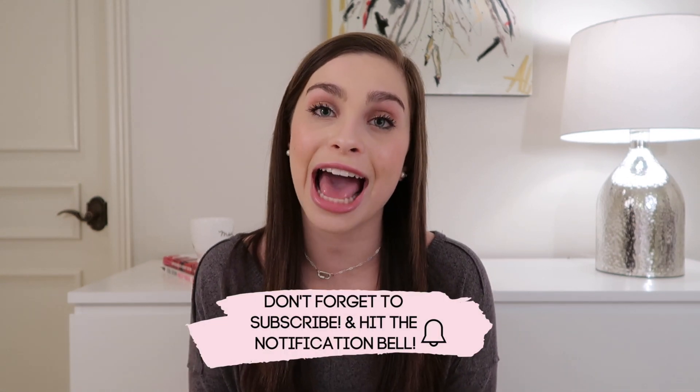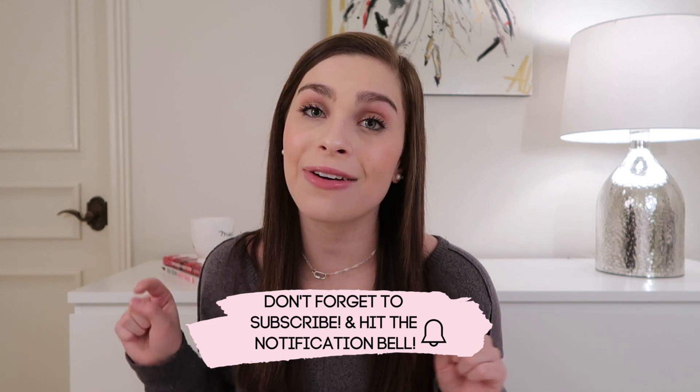Alright guys, that wraps up today's video! If you enjoyed it please leave it a thumbs up so I know to continue doing videos like this one. Let me know in the comments what lip products you've been loving — I love hearing from you. Thank you so much for watching; I really appreciate all the love and support. If you're new here and haven't subscribed yet, please click the little red button and the notification bell below. Hope you guys have a great couple of days until my next post — see you then, bye!